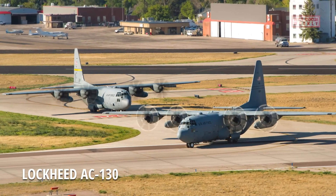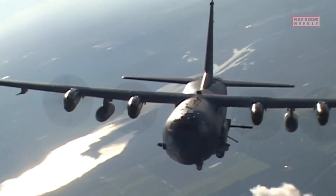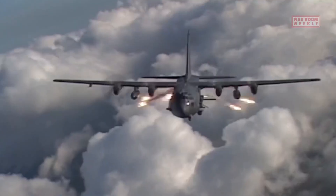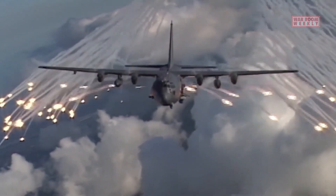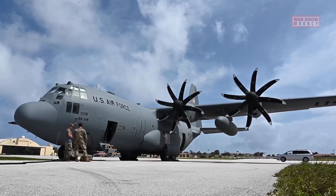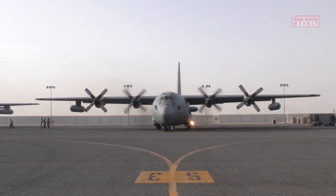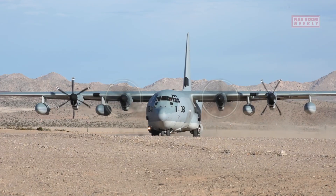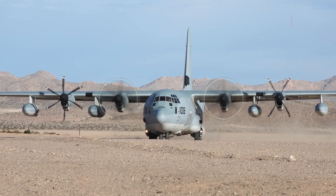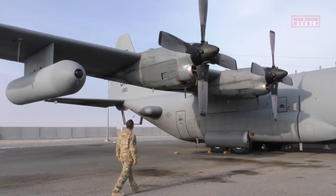The AC-130, also known as the Spooky or Spectre, is a heavily armed ground-attack aircraft primarily used by the United States Air Force. It is an extensively modified version of the C-130 Hercules transport aircraft, designed specifically for close air support and armed reconnaissance missions. The AC-130 is equipped with a wide array of advanced weapons systems, including cannons, autocannons, and guided munitions, operated by a specialized crew.